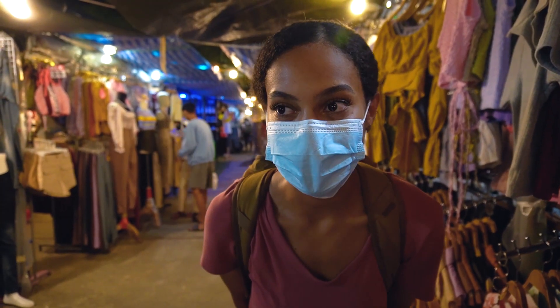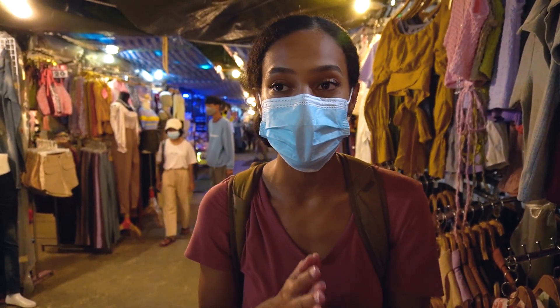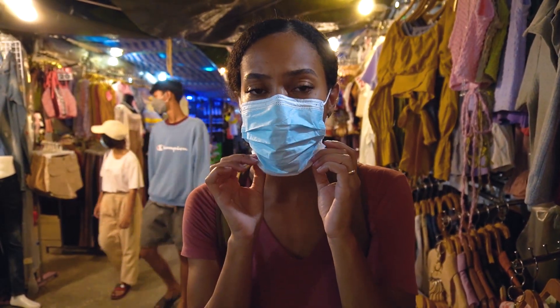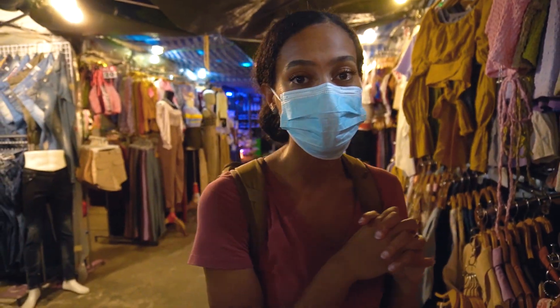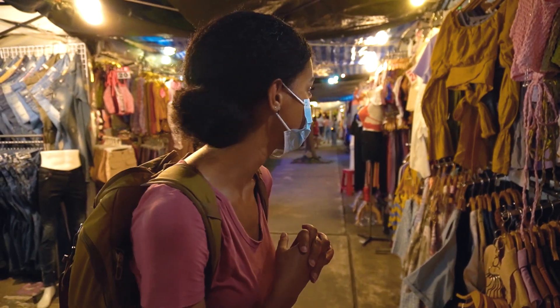We've made it to the night market here in Phuket. There's so much going on — it's bigger than I thought it would be. We're now in the clothing section. I see food, life, music, jewelry — everything you can think of. Let's explore.